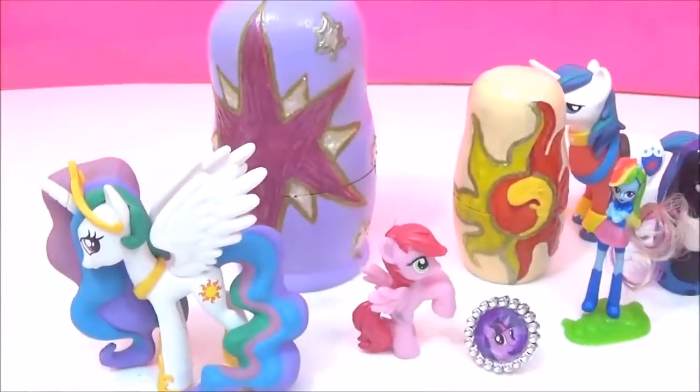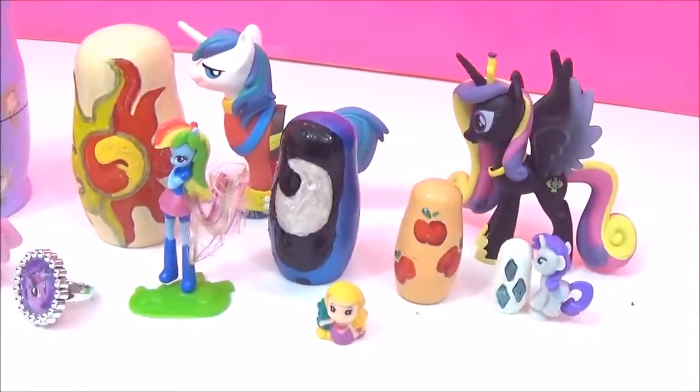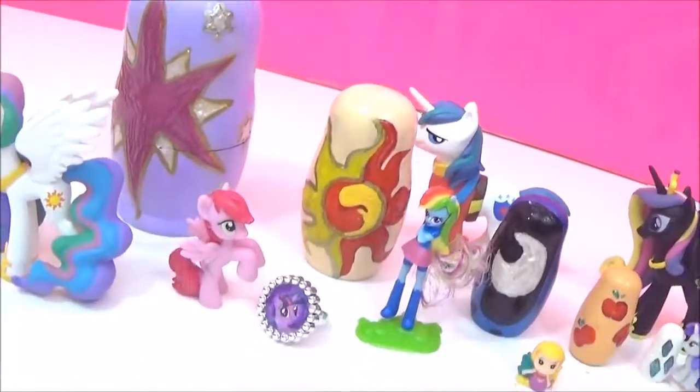Alright guys, I really hope you liked all these awesome My Little Pony surprises! If you did, please give it a big thumbs up! Take care, bye!